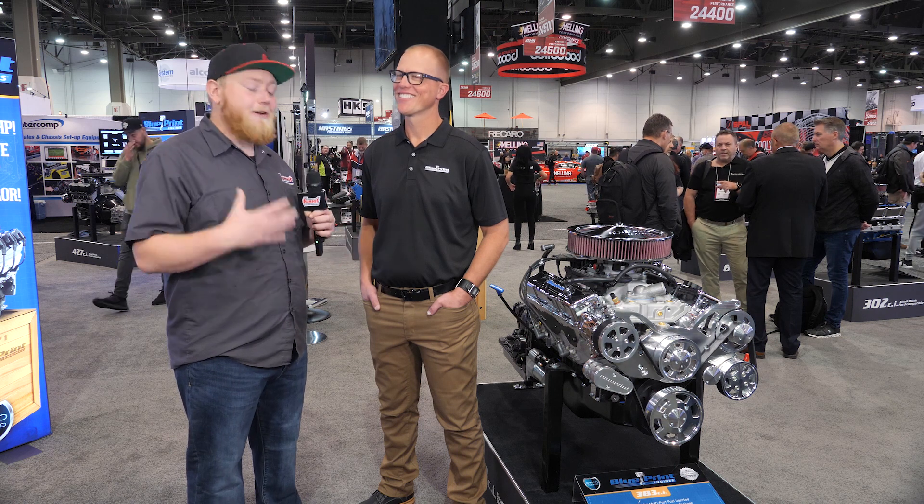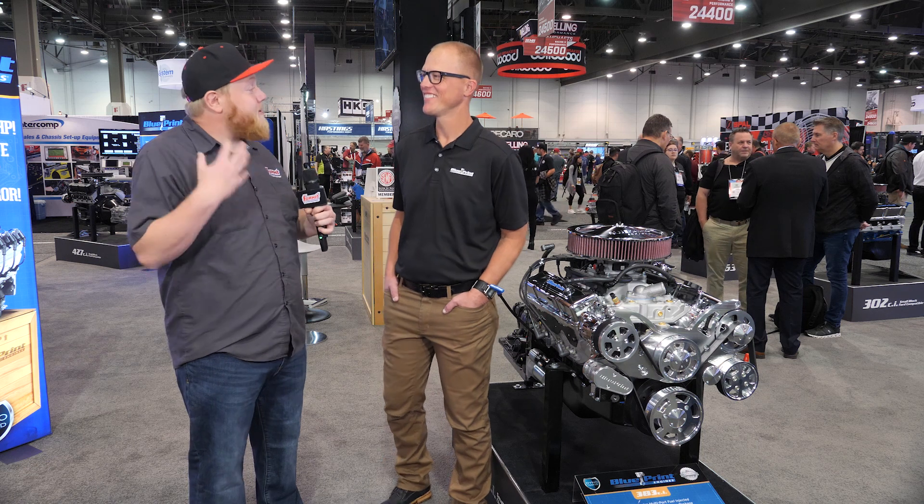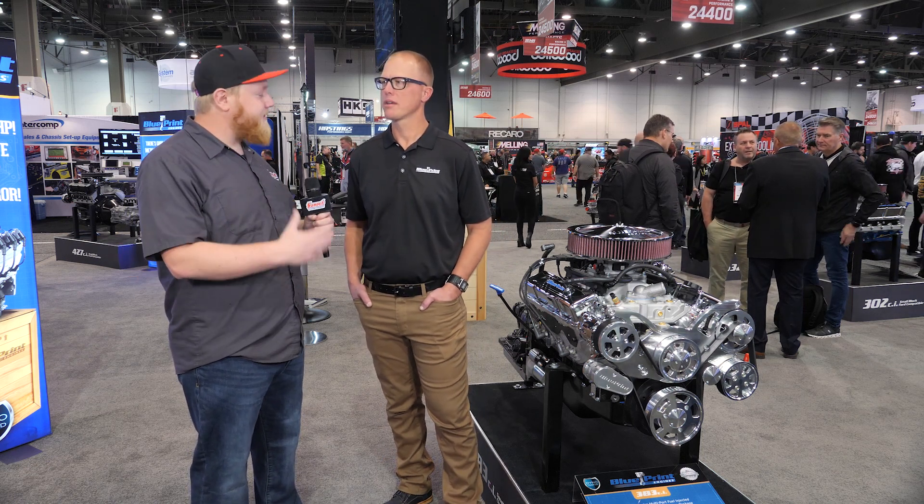What's going on guys, it's Justin here with Summit Racing. We're over here at Blueprint checking out some of the cool new engines they brought to the show. You guys have one of my favorite things — the tried and true small block Chevy. Everyone loves them, they're really iconic, but you guys have put your own spin on these and really gave something spectacular to the market.